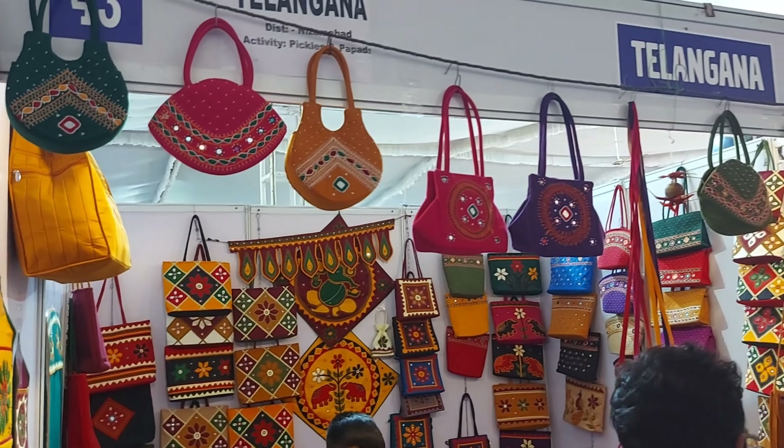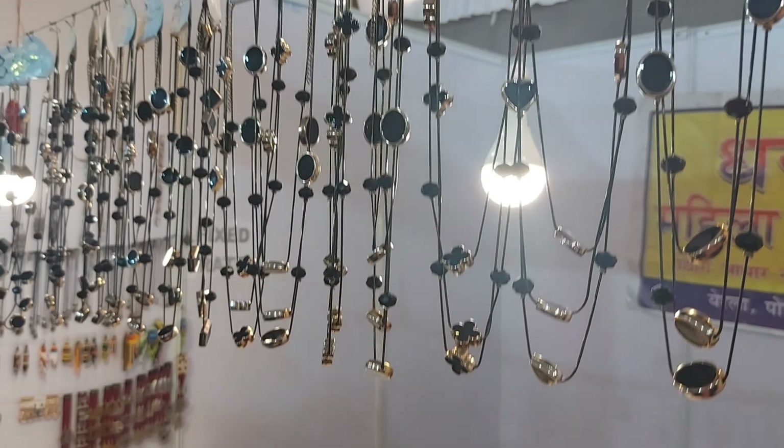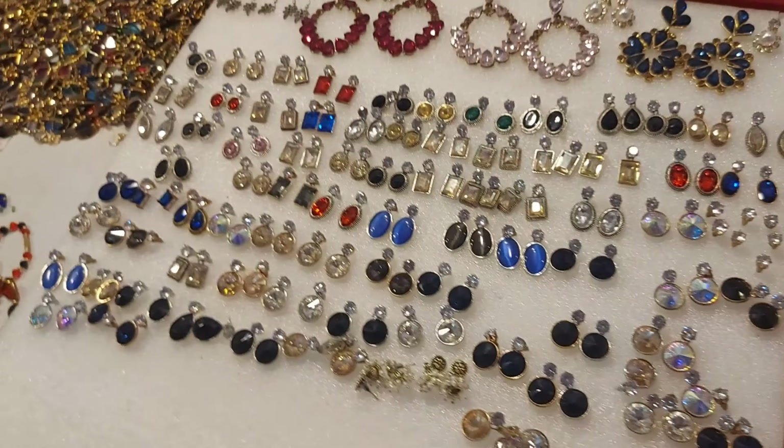This stall is from Rizambad — they sell pickles and bags. This stall is from Nagpur, Maharashtra. They had a wide range of jewelleries, bracelets, earrings, rings and a lot more.